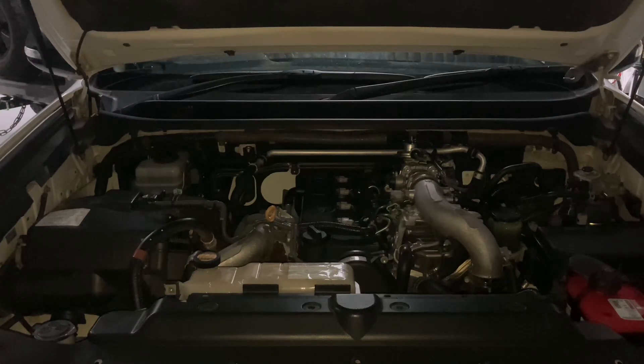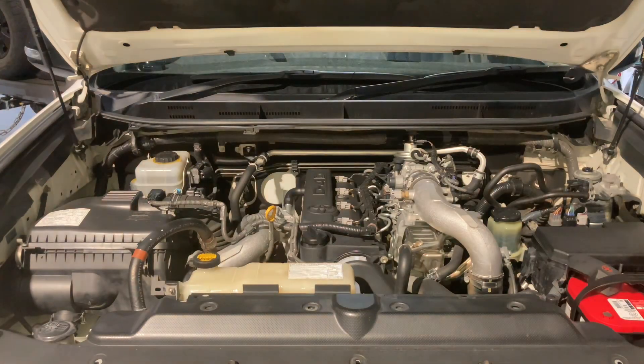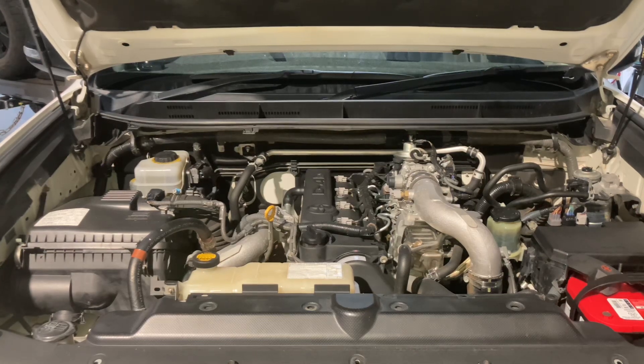Here we go - a video entitled 'Engine Care: D4D Engines.' How to look after your D4D engine. This one's a 2013, it's 11 years old, it's done nearly 320,000 kilometers. So what is engine care - what are we going to do to take care of the engine?